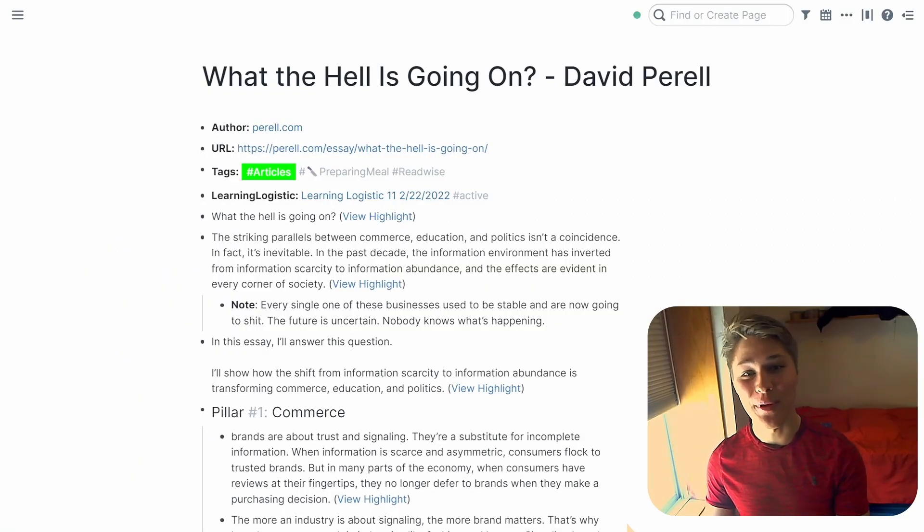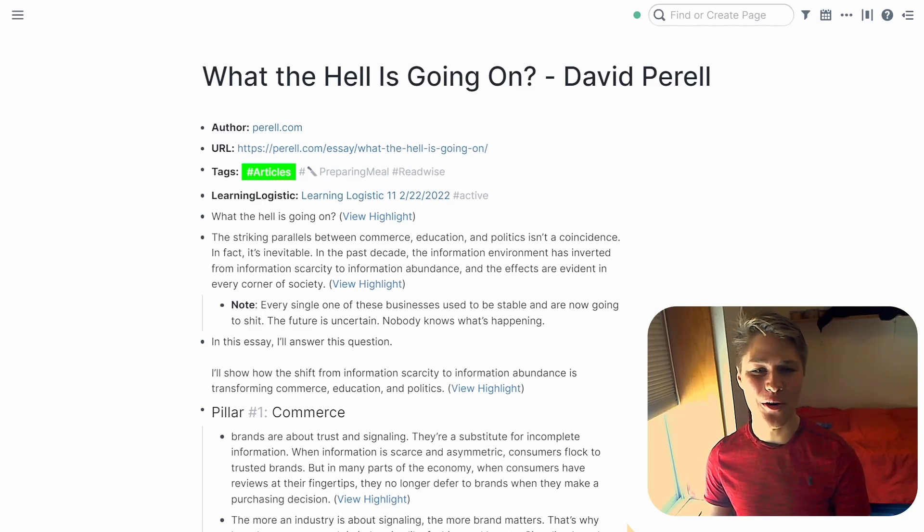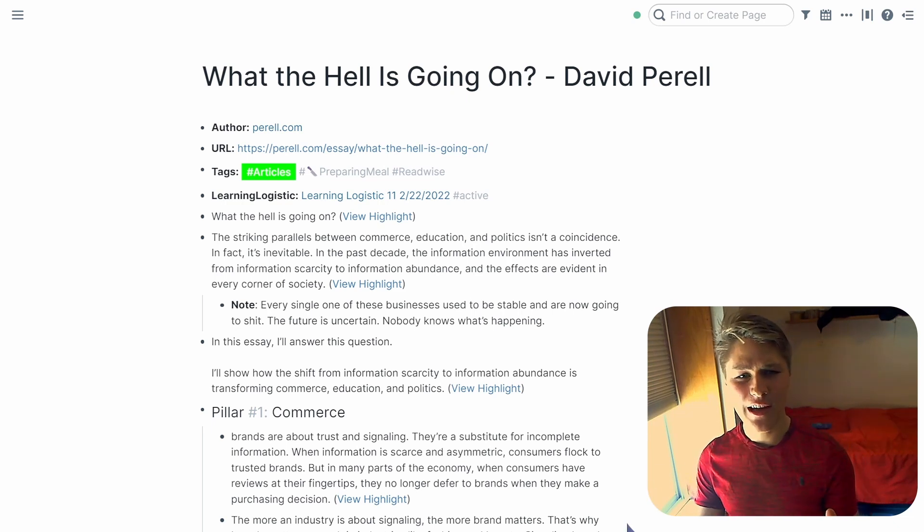One of the reasons I had gotten into building a second brain was because I liked the idea of creating things for my future self. I loved the idea of taking notes on an article about managing employees, even though I didn't have any team members. But years down the line, I might find that note incredibly useful. With my current process, it was clear this wasn't happening.